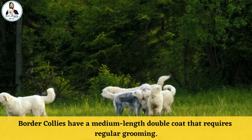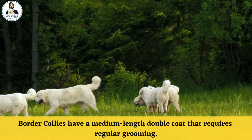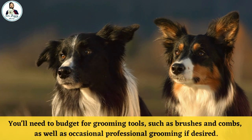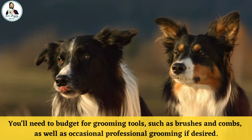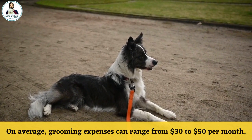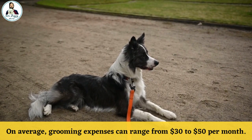Number 4: Grooming. Border Collies have a medium-length double coat that requires regular grooming. You'll need to budget for grooming tools such as brushes and combs, as well as occasional professional grooming if desired. On average, grooming expenses can range from $30 to $50 per month.